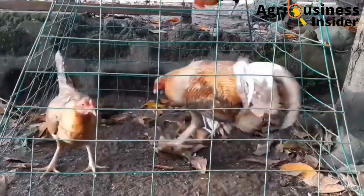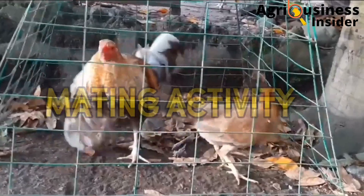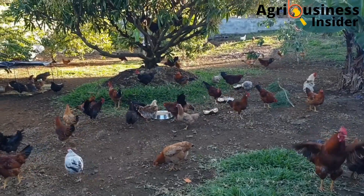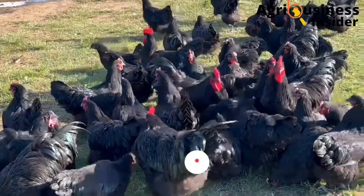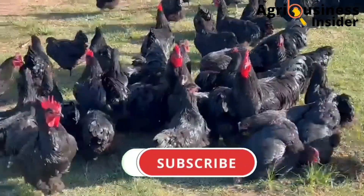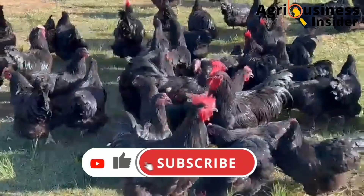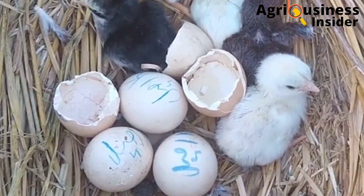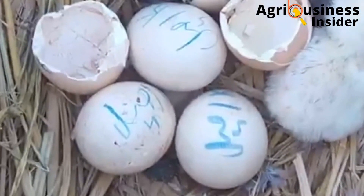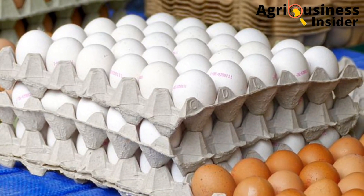Another major factor to check is mating activity. The cock-to-hen ratio should be one is to five, up to one is to ten. This ensures that every hen is serviced by a cock, therefore laying fertilized eggs. You should also know that unfertilized eggs will not hatch.